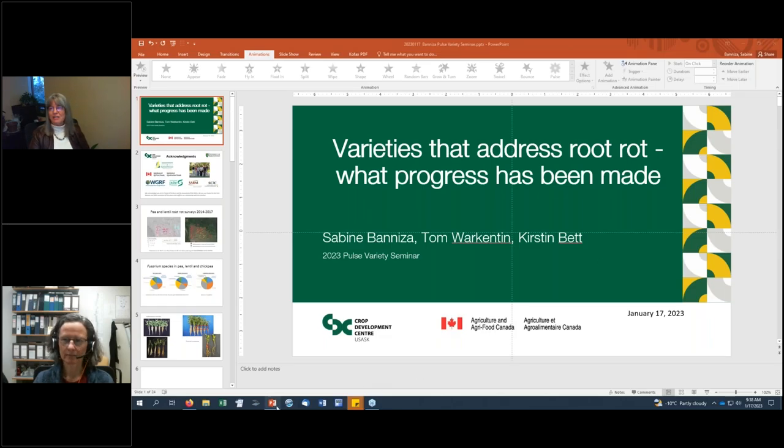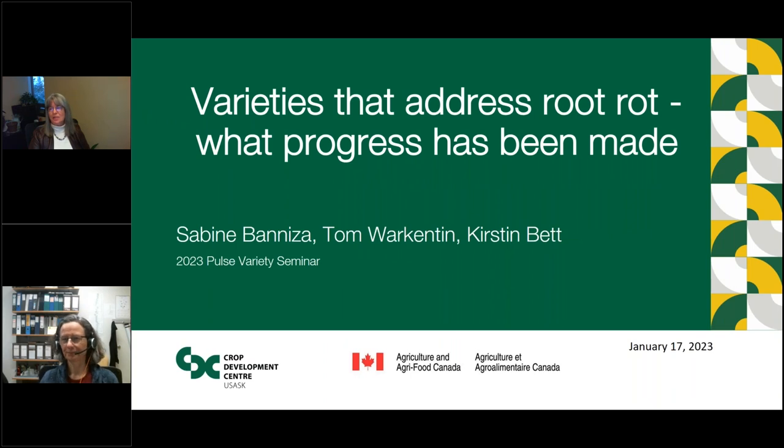Moving on to our next speaker, I am very pleased to be joined by Dr. Sabine Banniza. She is Professor of Plant Pathology and Strategic Research Chair for Pulse Crop Pathology at the Crop Development Centre at the University of Saskatchewan, where she has been working on diseases of pea, lentil, chickpea, bean, and fababean for more than 20 years. With the emergence of root rot, her group has focused on emerging root rot pathogens, particularly aphanomyces and fusarium, with the objective to identify durable resistance in pea, lentil, and chickpea.